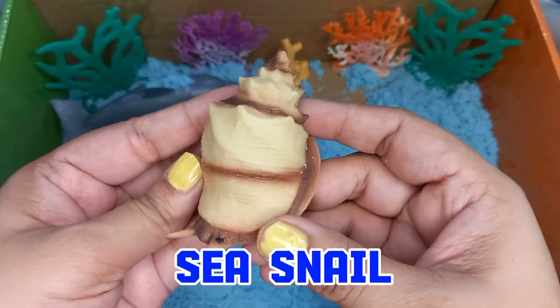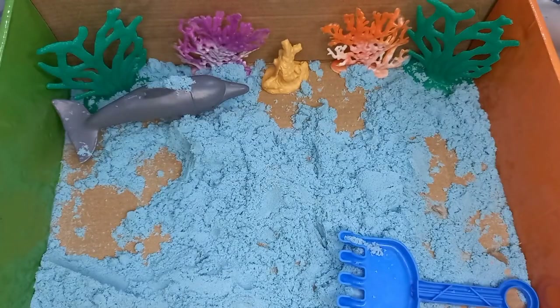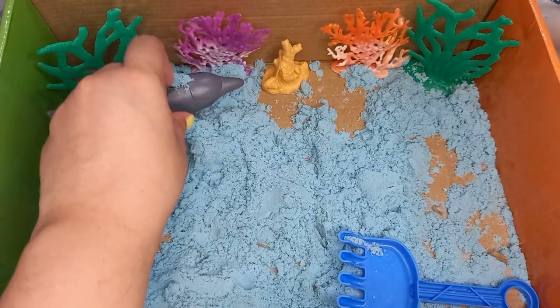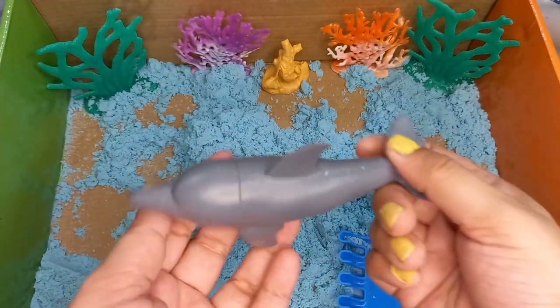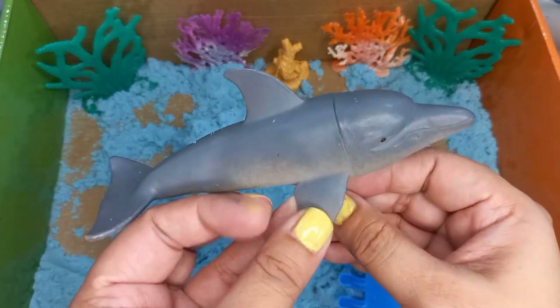A sea snail. We found a sea snail in the blue kinetic sand. And our last sea animal lost in the sandbox is a dolphin. Dolphins are the most friendly sea creatures.